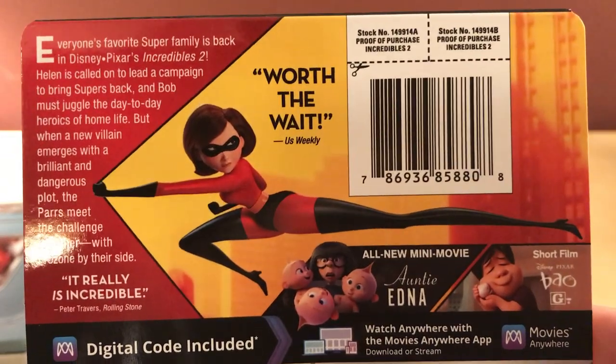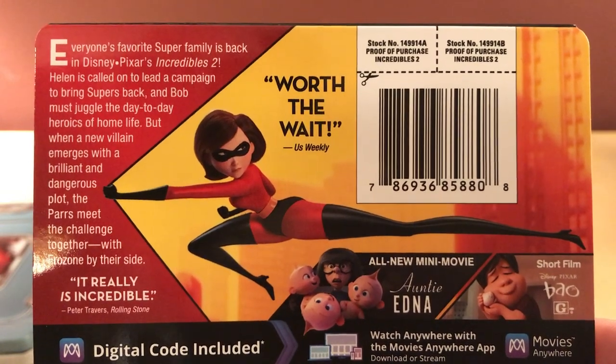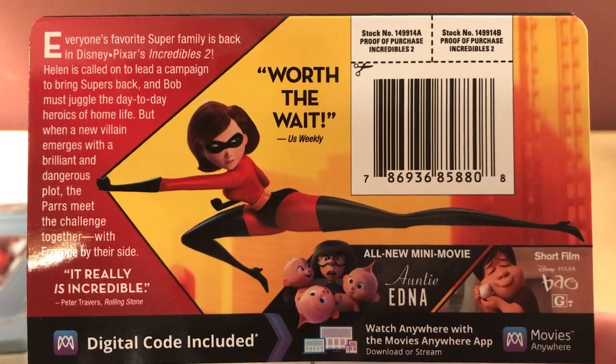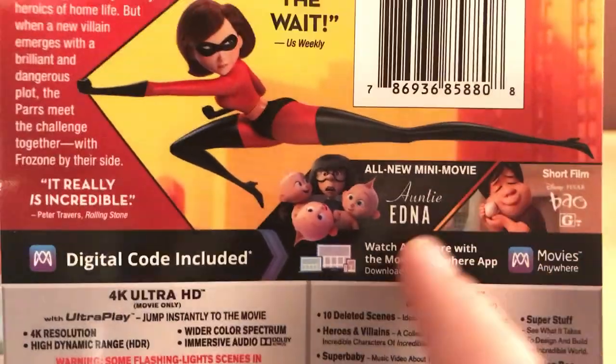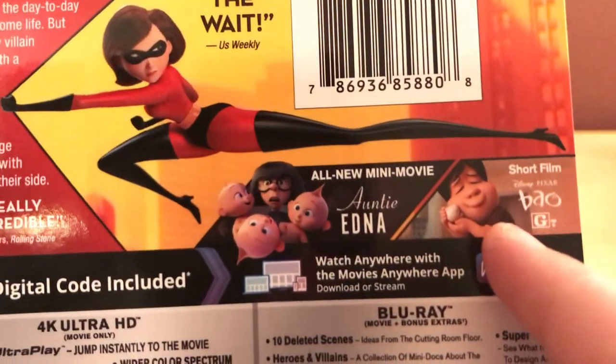There's the synopsis, and that is — I don't remember her name, I think it's Helen. Helen Parr or whatever their names are. And it says it has a mini-movie and then a short film — Auntie Edna — and Bao.